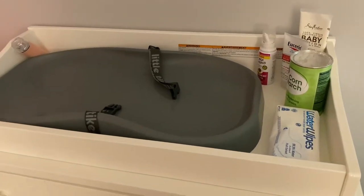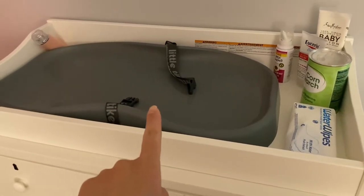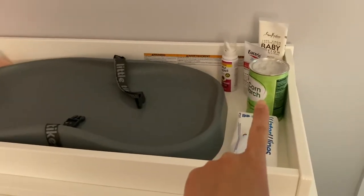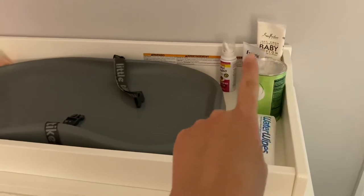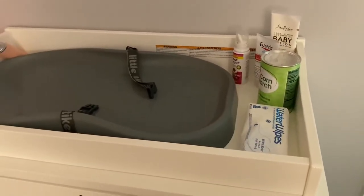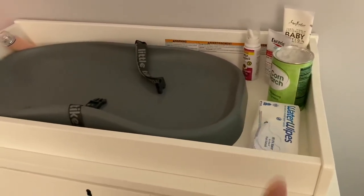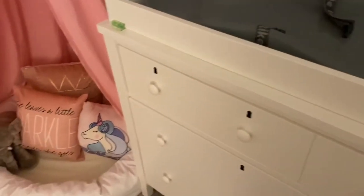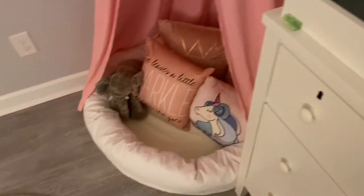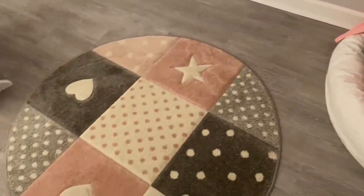That little nightlight was purchased on Etsy. The changing pad is a life-changing experience for me because I don't have to wash anything — I bought it on the Facebook Marketplace because brand new it was super expensive. Cornstarch is actually good for diaper rash; that's the only way I can get rid of diaper rashes when Melody has one. That rug was purchased on Amazon.